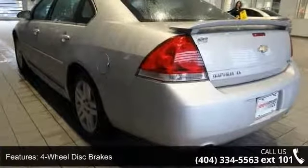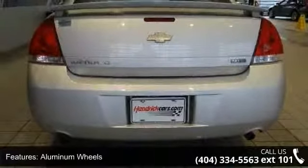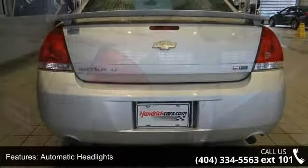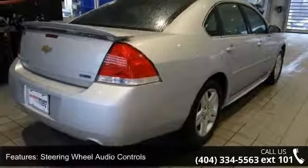Aluminum wheels, automatic headlights, steering wheel audio controls, bucket seats, power driver seat, and rear bench seat. Let us put you in the driver's seat today. Call or click to contact our dealership.